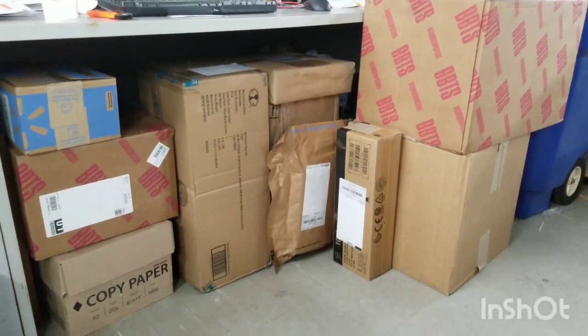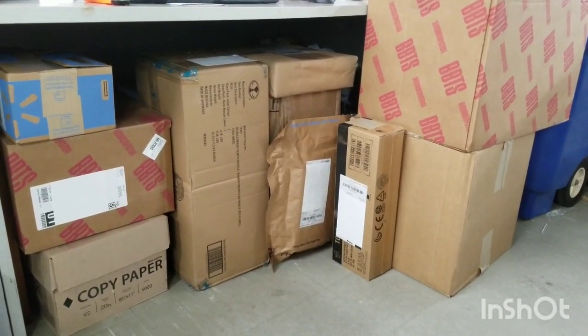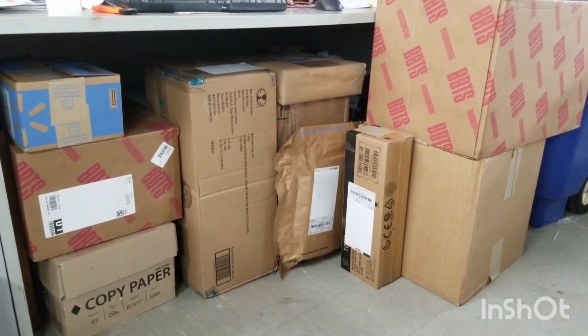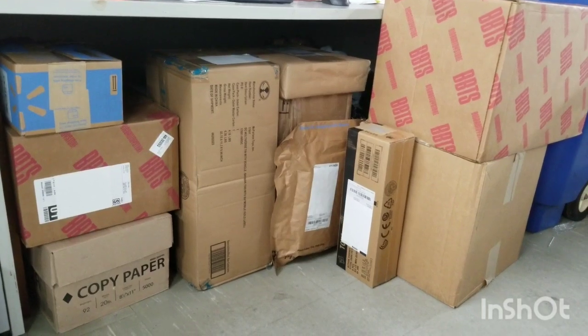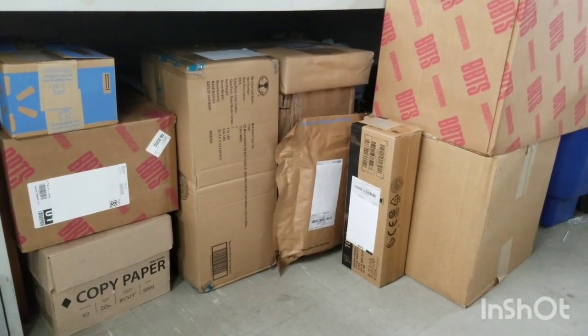What's up toy peeps, here we are once again — Part 2 is going down. Looks like I got a couple more packages today, so let's get it popping.